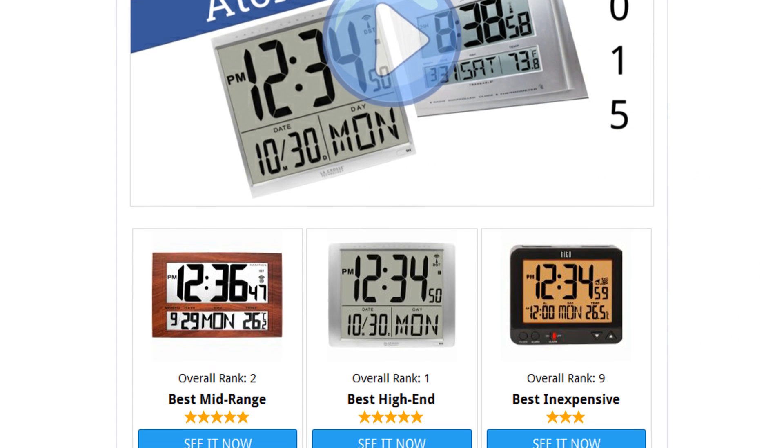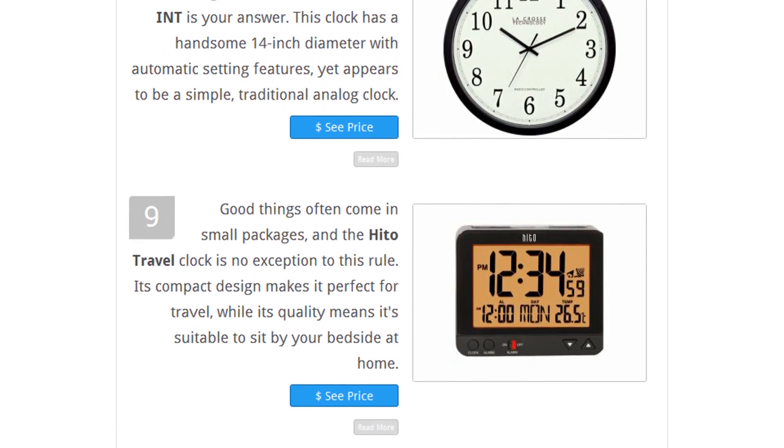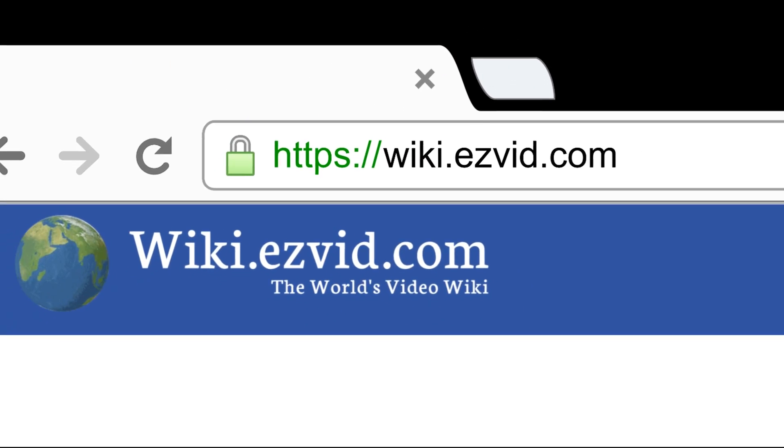To see all this stuff, go to wiki.easyvid.com and search for atomic clocks, or click beneath this video.